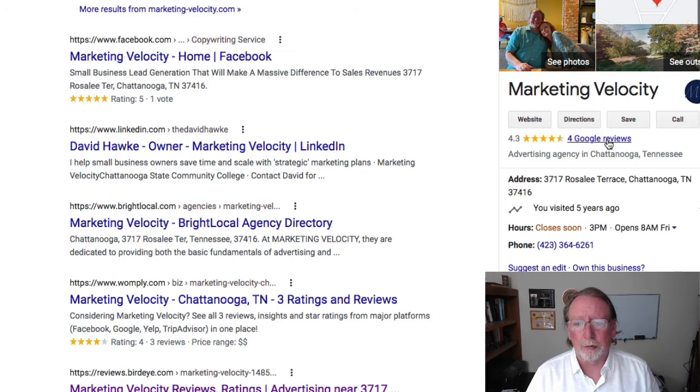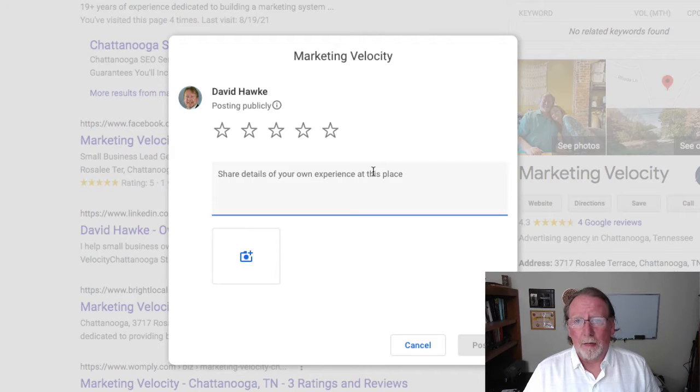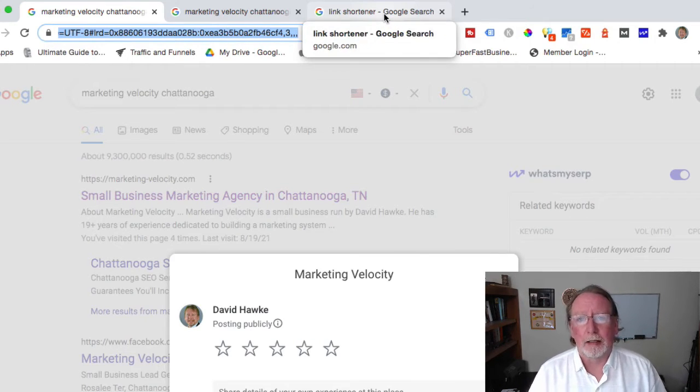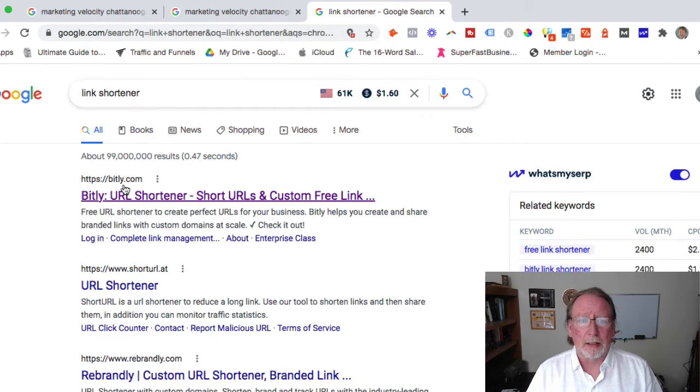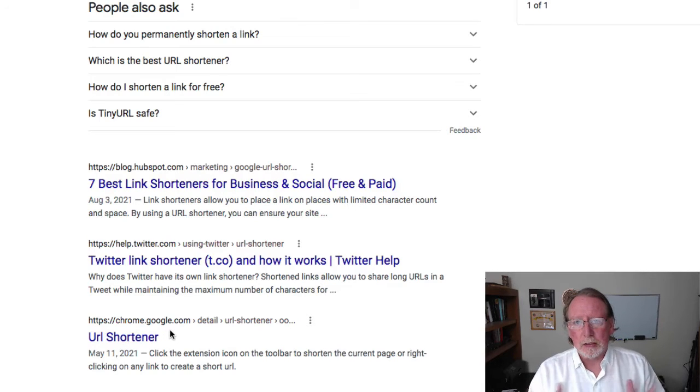As I was editing, I realized I didn't explain the link shortener well enough. People will have issues trying to give you reviews, so the easier you make it, the better. Click on your Google reviews, click 'write a review,' and it opens the review page. Select that entire URL — it will be extremely long — and find a link shortener. I've used bitly.com and Rebrandly; both are good. Google has one too. Just get a short link that's easier for people to type, and you can even put a 'review us' button on your website with that link.